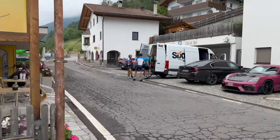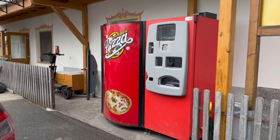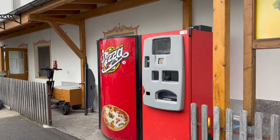We're about to leave Italy, we've got the GT4 RS and the M5. One thing I just noticed — very Italian — the most tiny thing I've ever seen: there's a pizza vending machine.